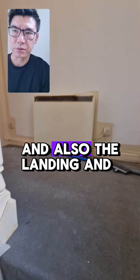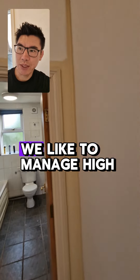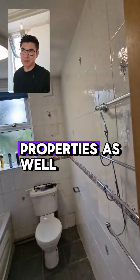If you don't know me already, my name is Tuna Green. We manage high quality HMOs and single lets in and around Birmingham, and we buy and renovate properties as well. This is a block of flats that I own.